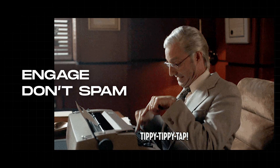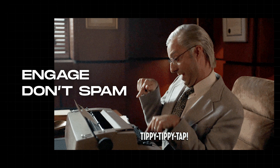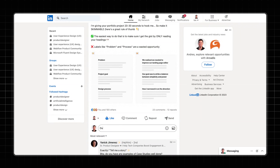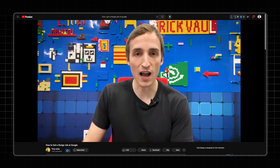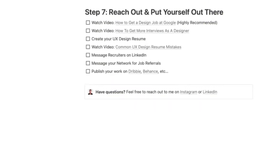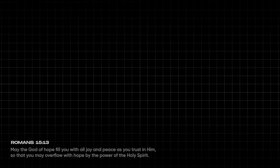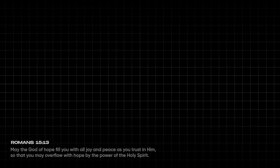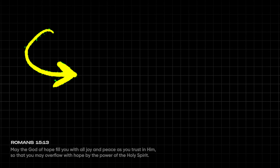Engage with recruiters, but don't spam. This isn't about bombarding every recruiter out there — it's about genuine engagement. Comment on their posts, share insights, and try to build rapport before diving into job discussions. You'll learn way more about this step by watching Tony's video about how he got a design job at Google — it's linked in the free 7-step Notion guide in the description below. And you might still have questions like: will AI really replace designers? Should you even try to become a UX designer? I answer exactly that in another video.